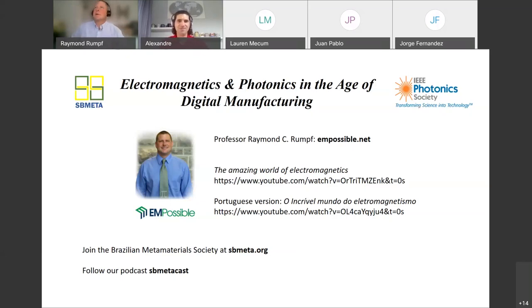Thank you very much. Can you confirm you can hear me? I don't want to talk muted. Yes, we can hear you. All right, very good. So thank you all for being here. The title of my talk is Electromagnetics and Photonics in the Age of Digital Manufacturing.